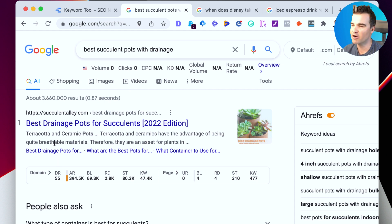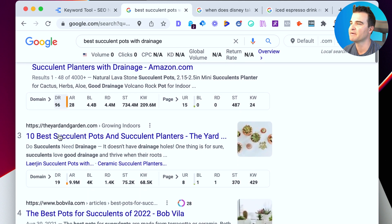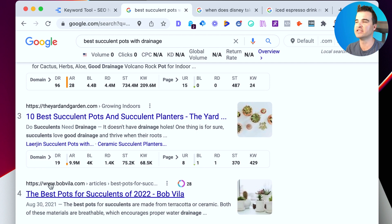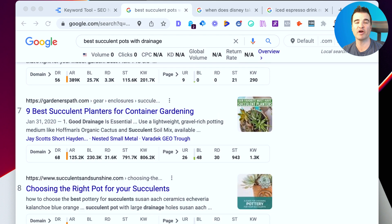The number one result, succulentalley.com, has a domain rating of 55 — pretty high, probably higher than most people watching, but not crazy, not in the 70s or 80s. We skip Amazon at number two since we're not competing with them. Number three, theyardandgarden.com, has a DR of only 19, which is really low for a site ranking in the top three. That's a really good sign, especially if your own domain rating is on the lower side.